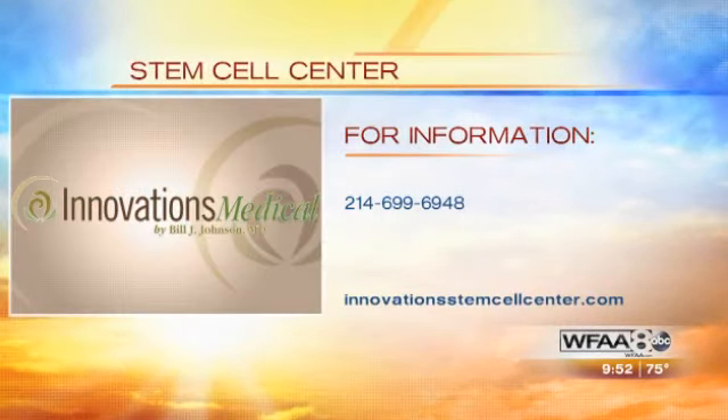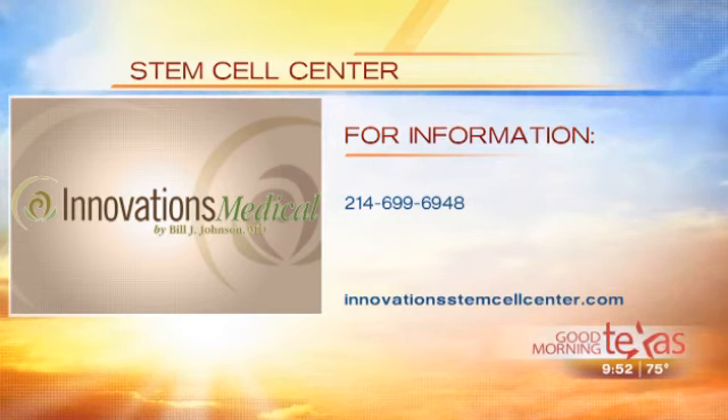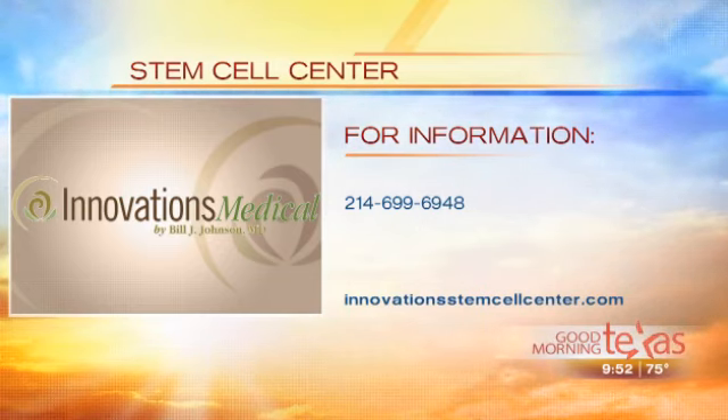All right, definitely keep that in mind. Thank you so much. For more information about the Innovations Medical stem cell center, you can call 214-699-6948, or you can log on to innovationstemcellcenter.com. You can also email your questions to questions@innovationstemcellcenter.com.